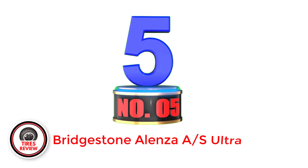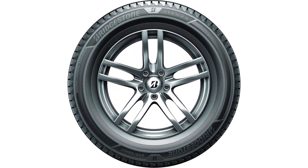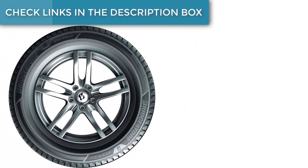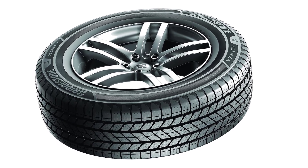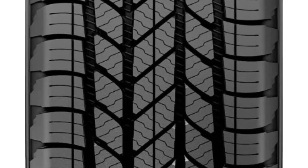Number 5: Bridgestone Alenza AS Ultra — best for durability. Durability is a factor I always appreciate when looking for a great replacement tire for my Highlander, and the Bridgestone Alenza AS Ultra is the most suitable choice for this aspect. The Alenza AS Ultra comes with an 80,000-mile tire wear warranty on all sizes — one of the longest warranties for all-season tires. In terms of performance, I found the Alenza AS Ultra to be quite on par with the Continental Cross Contact LX25. On dry pavement, the tires are very stable on the highway without any vibration even at speeds above 70 miles per hour, and I can easily control the steering wheel through corners with very responsive and precise handling.